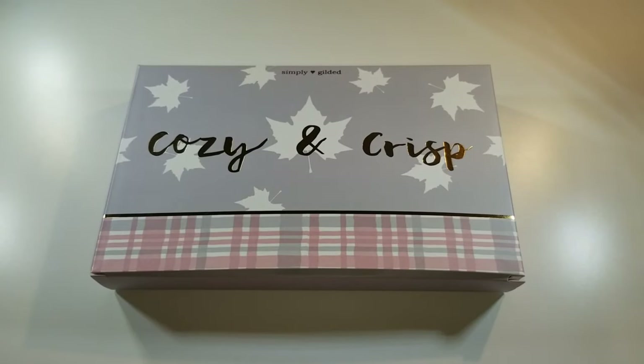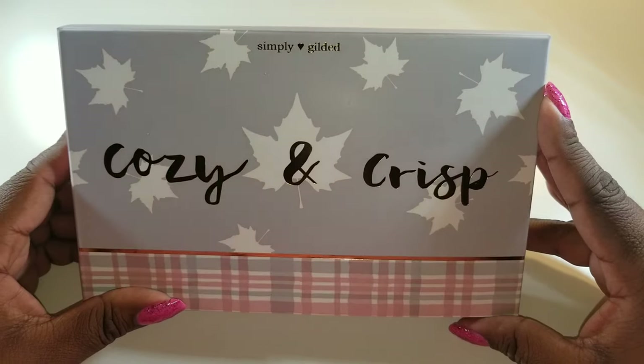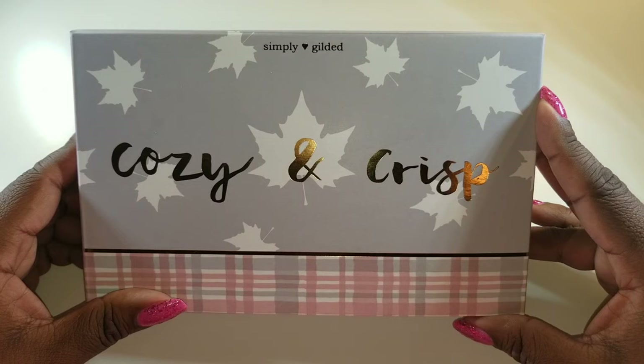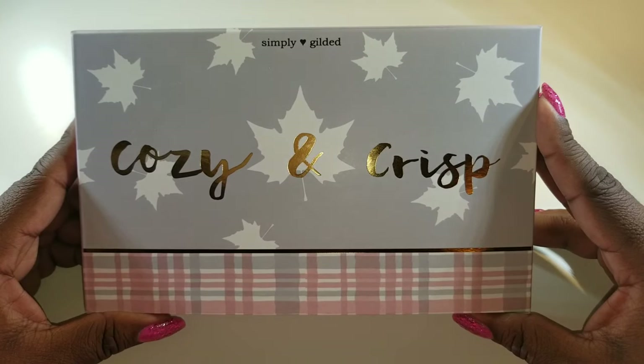Hello, this is Larissa with Be You Beautiful One. Welcome to my channel! I am so excited that you are here. I'm excited to share my latest happy mail subscription box from Simply Gilded. I saw some of the previews for this box and I am really excited to dig into it and see it in person, because everything looks better in person, and discover how I'm going to use this box.